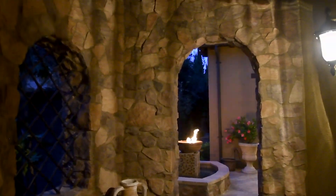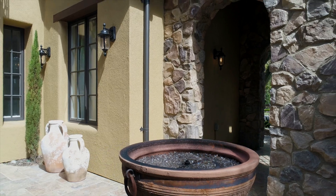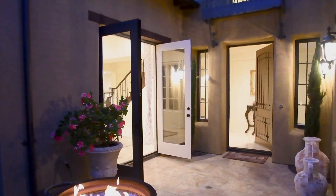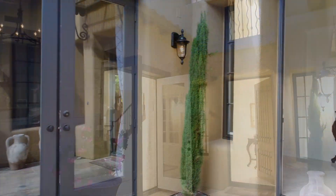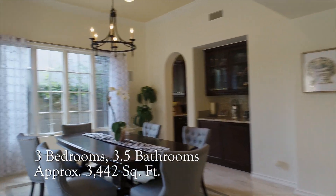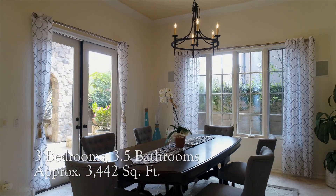The charming entry courtyard is just your first glimpse of the indulgences awaiting you inside. An elegant formal dining room features a chandelier and access to a tranquil patio.